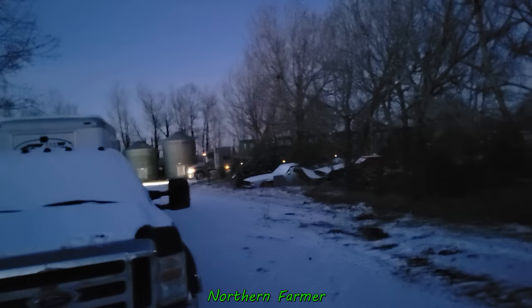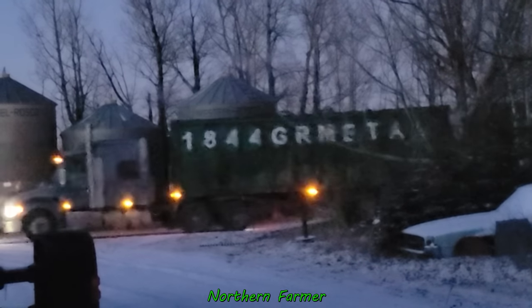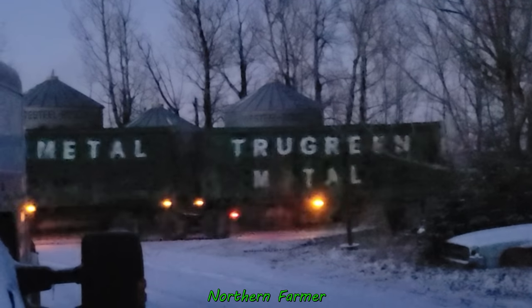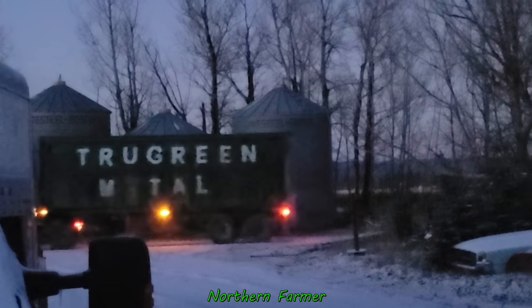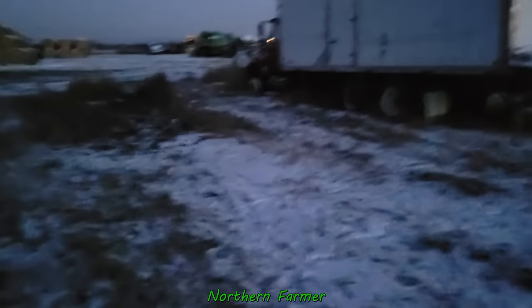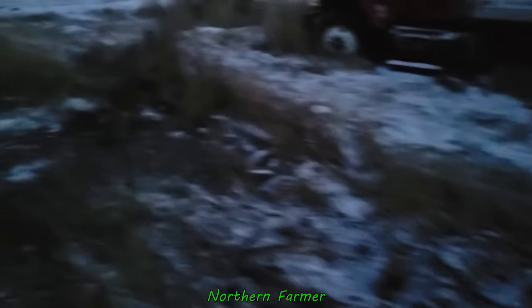There's the scrap truck. It's a little dark out now, but he told me he magged the area — ran a big magnet over it. He said he got a lot of nails out of here, which I knew was going to be the case because that old truck box was taken apart and nails were falling all over the place. He ran the magnet all over and got a bunch of nails.